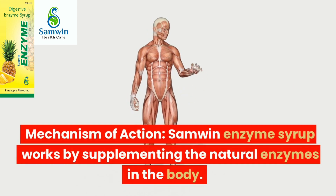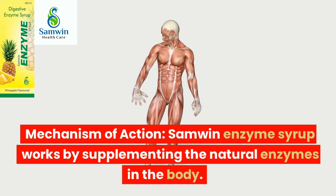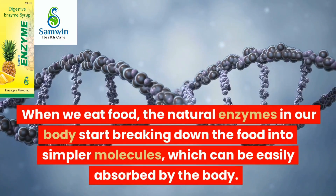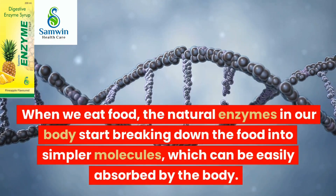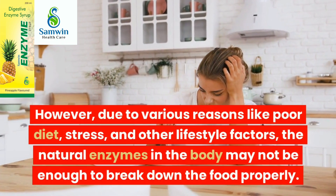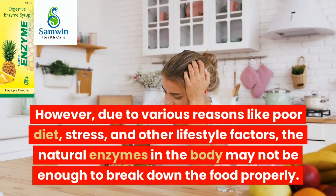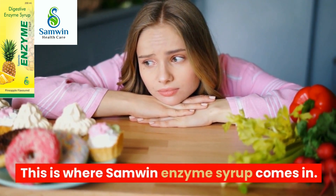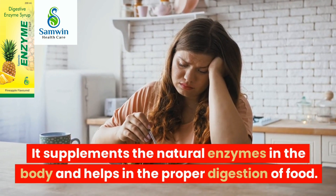Samlin Enzyme Syrup works by supplementing the natural enzymes in the body. When we eat food, the natural enzymes in our body start breaking down the food into simple molecules, which can be easily absorbed by the body. However, due to various reasons like poor diet, stress, and other lifestyle factors, the natural enzymes in the body may not be enough to break down the food properly. This is where Samlin Enzyme Syrup comes in — it supplements the natural enzymes in the body and helps in the proper digestion of food.